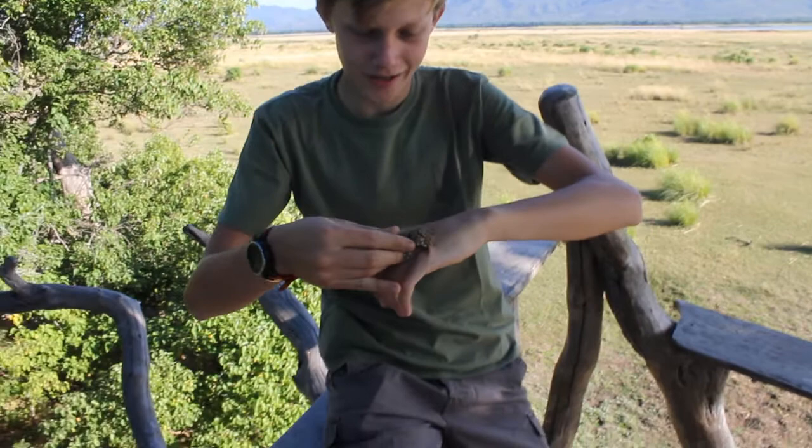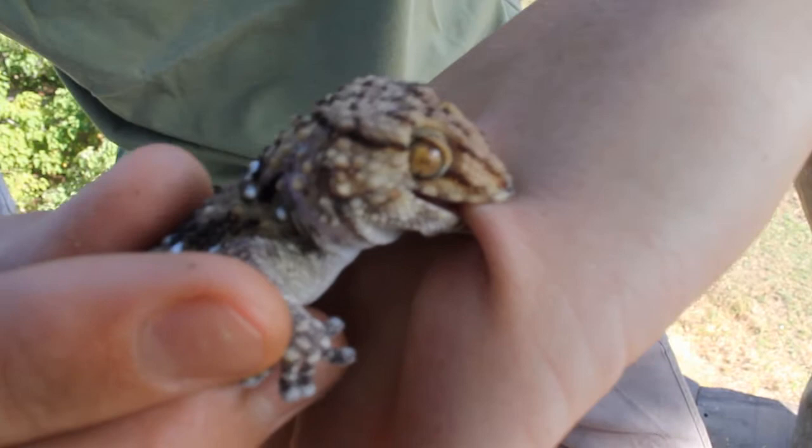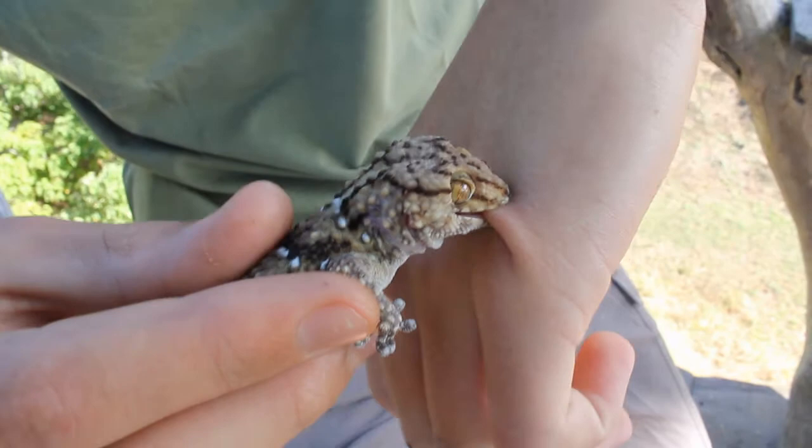Hi, it's Tristan here again, and here we are in the great Mana Pools. Today I will be showing you this little guy — this is a Biberon's gecko, Pachydactylus biberonii. As you can see, he's got a pretty firm grip on my skin, and that is characteristic of these geckos as they are very, very angry when they get picked up.